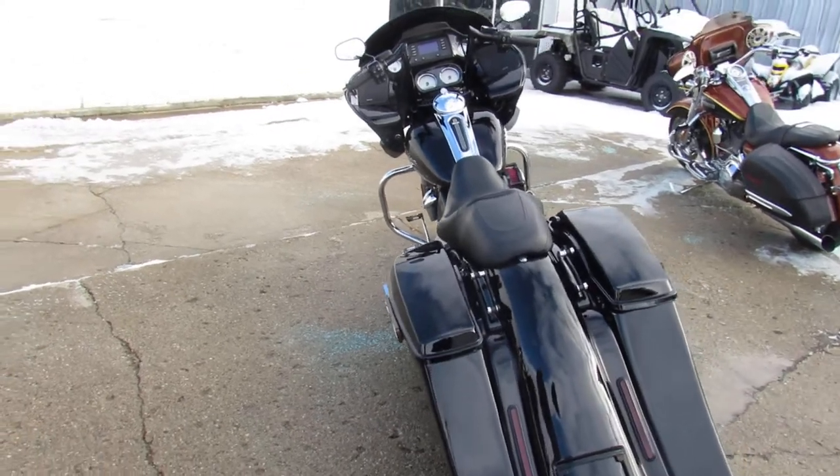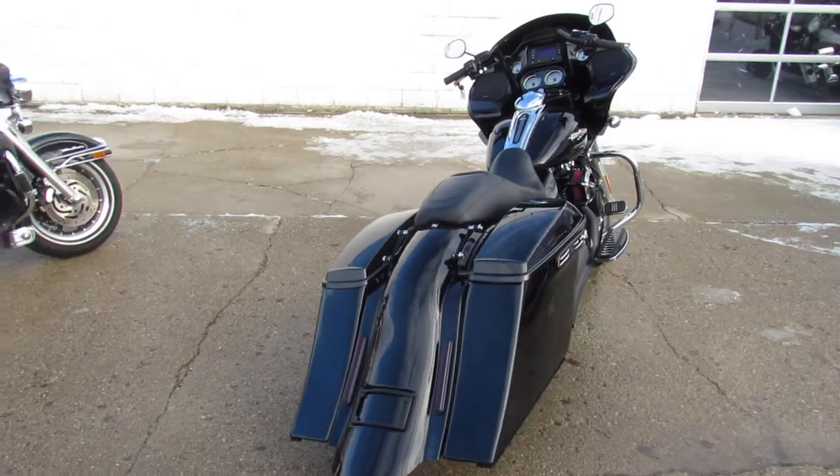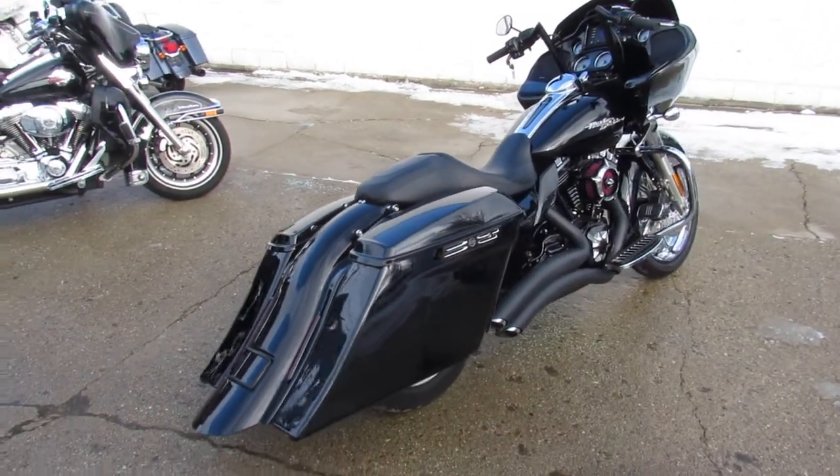Take a close look: air ride suspension, extended side covers, extended saddle bags, extended rear fender with integrated rear turn signals.